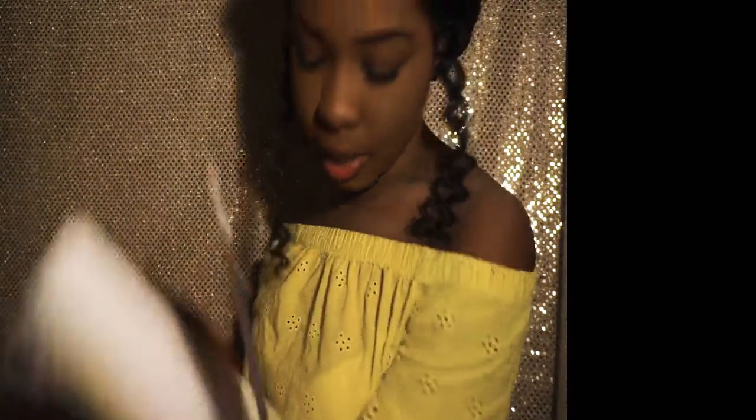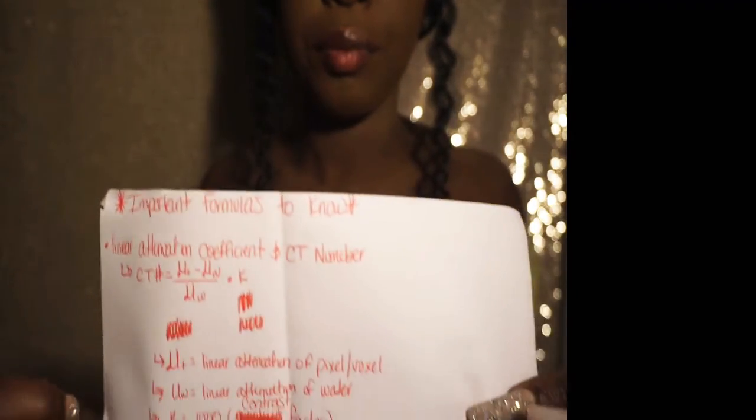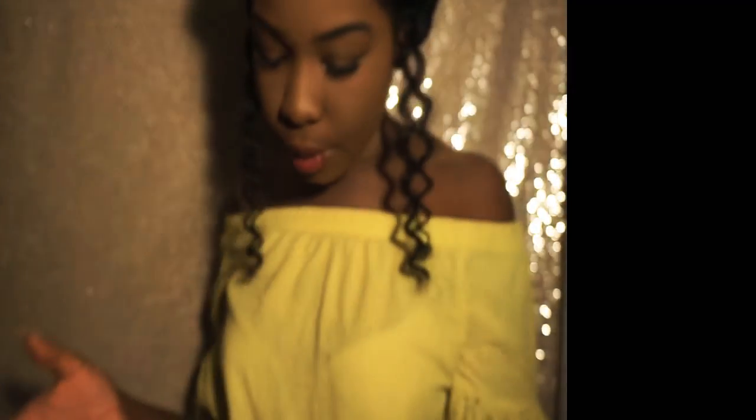These are notes that I had — important formulas, factors, things I should remember. I did this a few days before my CT boards, just to make sure I remembered all the formulas, because in CT you deal with contrast media, which is used to enhance soft tissue, veins, and so forth.